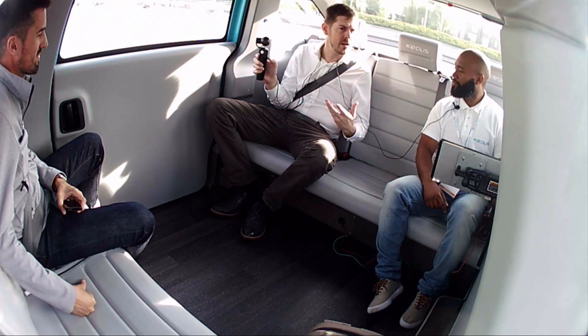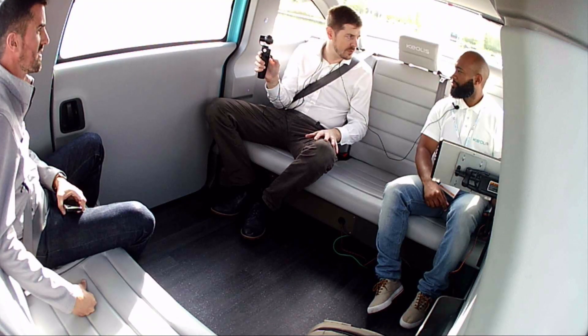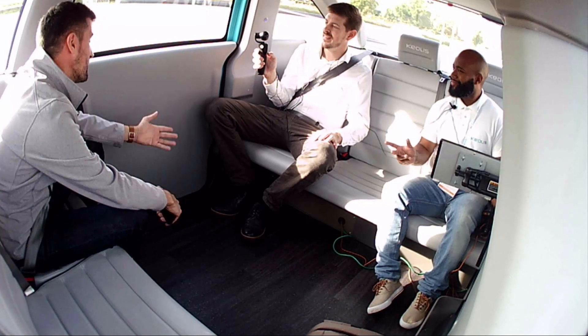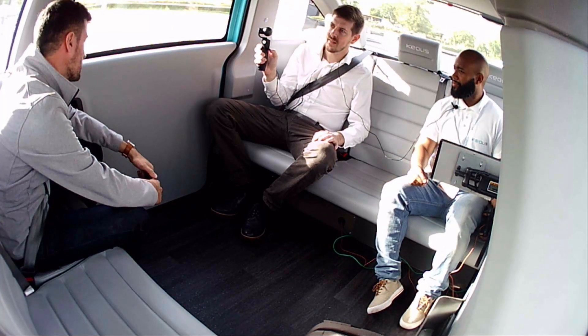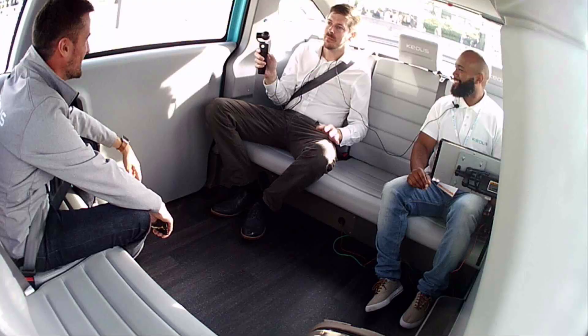We've seen the earlier generation of the Navier pod, but this is the first time it's come out in public in a press environment. It's the first time from the cab. Junior is a safety operator who's been working for more than two years at the Navier Confluence trial in Lyon. He used to be a bus driver.